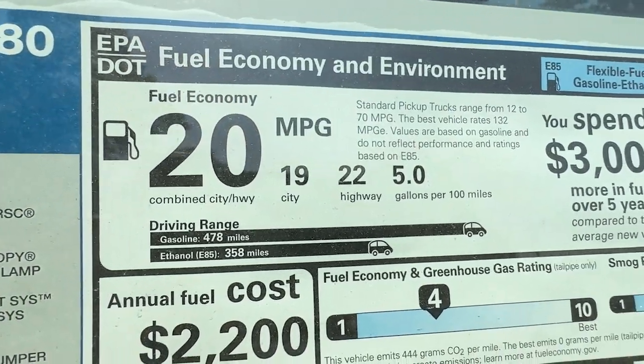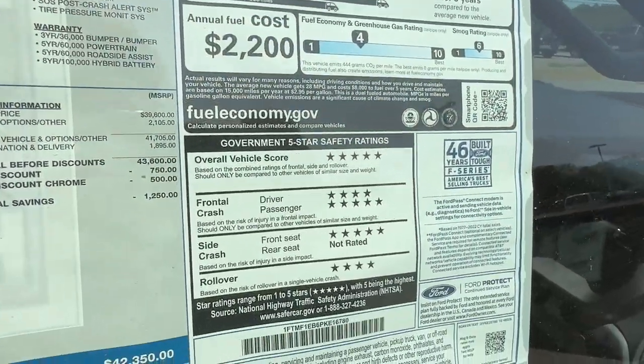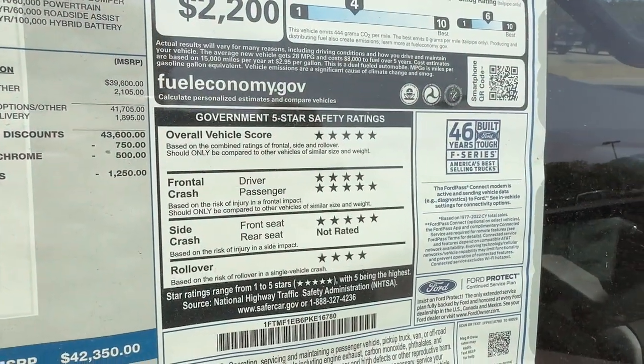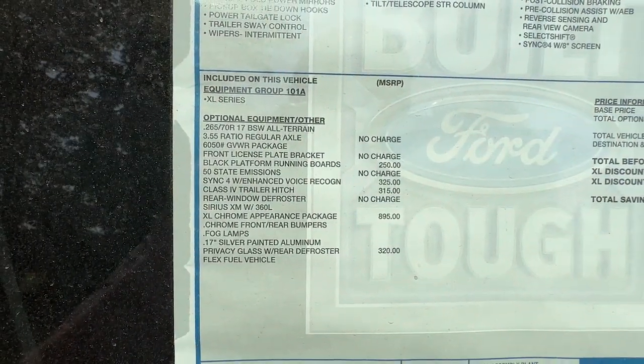Now this V6 is a lot of things, but efficient isn't one of them. These MPG ratings are pretty much bang on to what we saw with the 5-liter V8. Overall vehicle score is a 5-star, which is great.